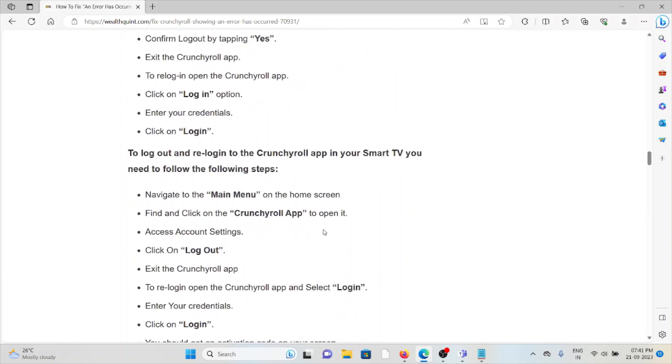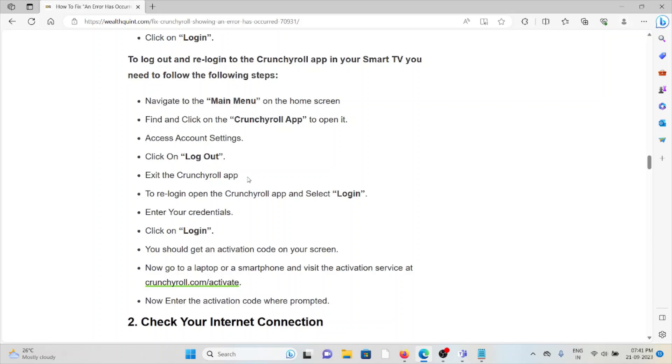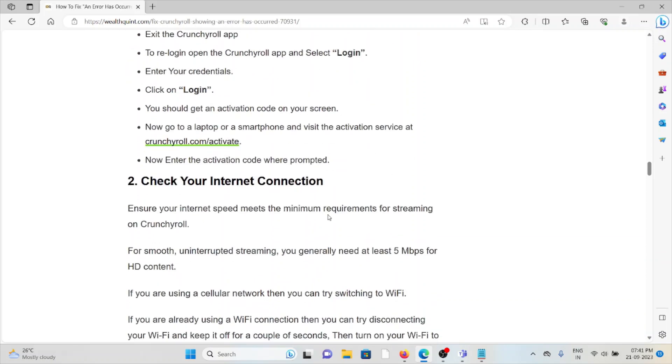To log out and re-login on the Crunchyroll app on your Smart TV, navigate to the main menu on the home screen, find and open the Crunchyroll app, access account settings, click on logout, then exit the app. To re-login, open the Crunchyroll app, select login, enter your credentials, and click 'Login.' You should receive an activation code on your screen. Go to your laptop or smartphone and visit crunchyroll.com/activate and enter the activation code.